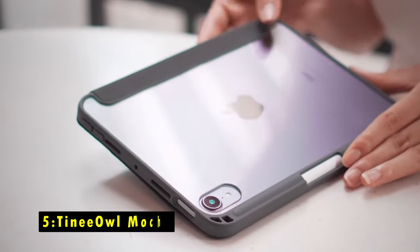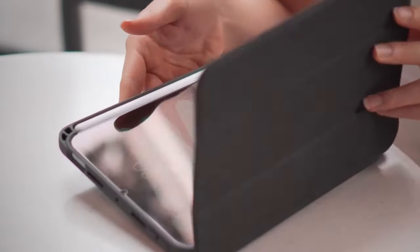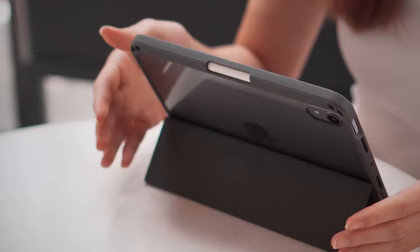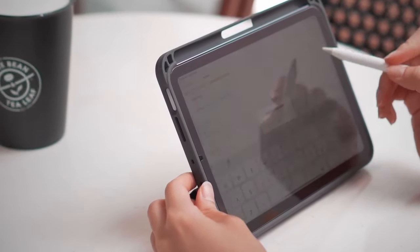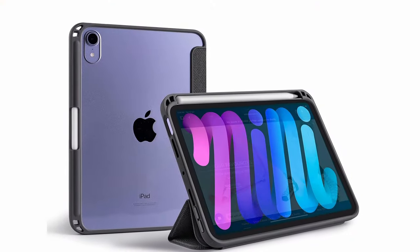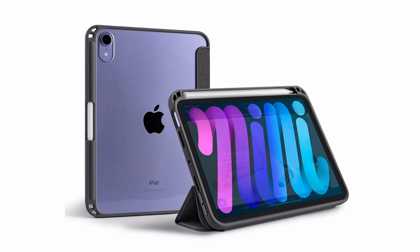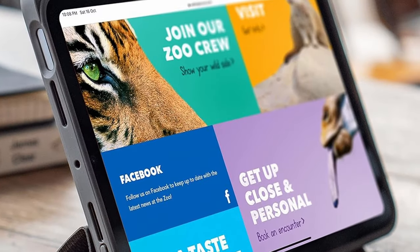At number 5 is the Tiny Owl Mocha. The Tiny Owl Mocha case for the iPad Mini offers exceptional 360-degree protection while maintaining a crystal-clear aesthetic that showcases your device's original design. Its 2H hard back is both scratch-resistant and non-yellowing, ensuring your iPad Mini remains stylish and well-protected over time. The flexible TPU edges are shock-absorbent, providing everyday protection from bumps and drops while delivering a comfortable, grippy feel that prevents slipping.